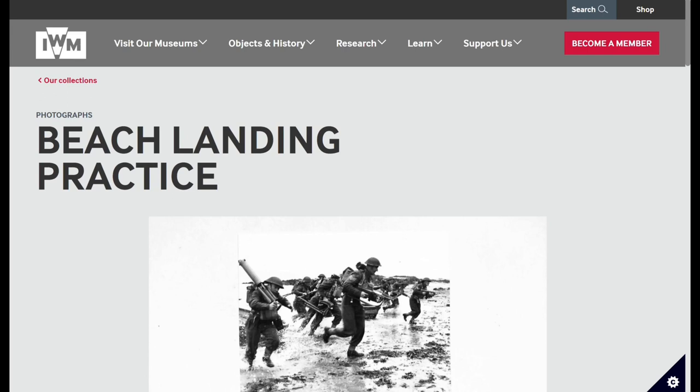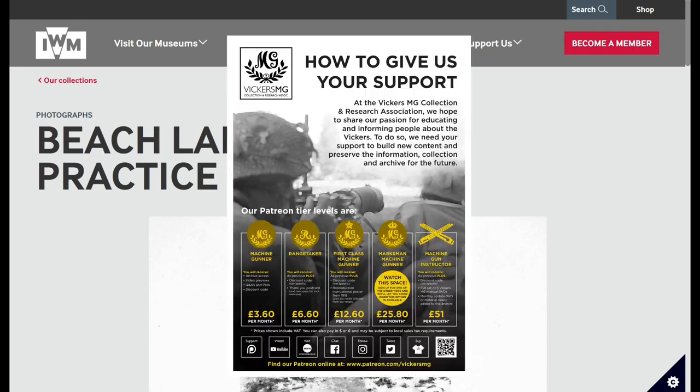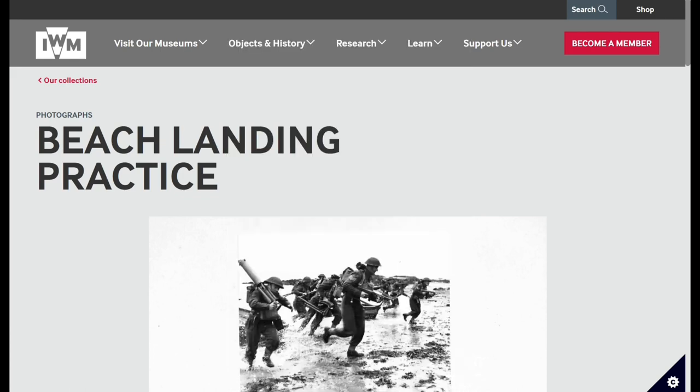Hi there, welcome to another video from the Vickers MG Collection and Research Association. This is one of our photo analyses. This month, rather than putting it to a poll, we did a shout out to all of our patrons to get in touch with photos they'd like to understand a little bit more about. We've put together a few photo analyses that we'll share over the next few weeks, but please do get in touch if there is a particular photo that interests you.